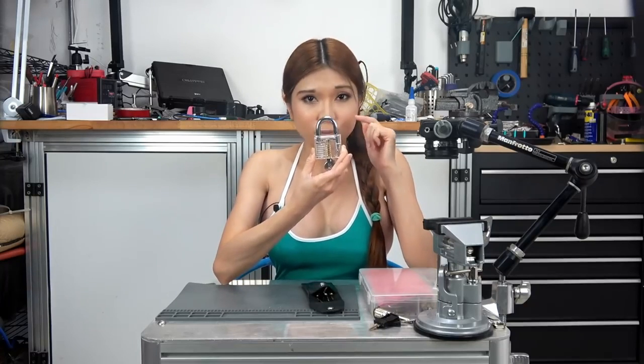They call this clear plastic padlock a practice lock, but it's not — it's just a visual aid, so you can see and understand how the lock works. In lock picking, it's about touch. Once you know how the lock works, you have to do everything by feel. So you need to practice by feel as soon as you can, or you learn bad habits.